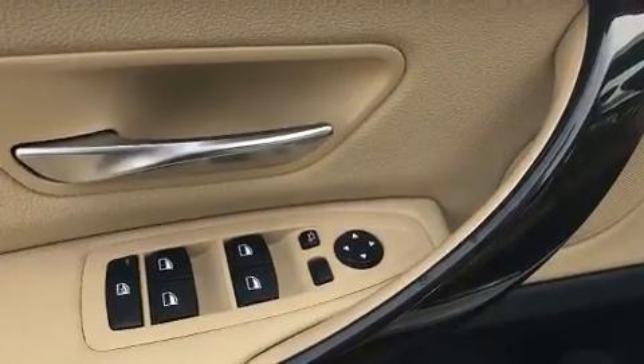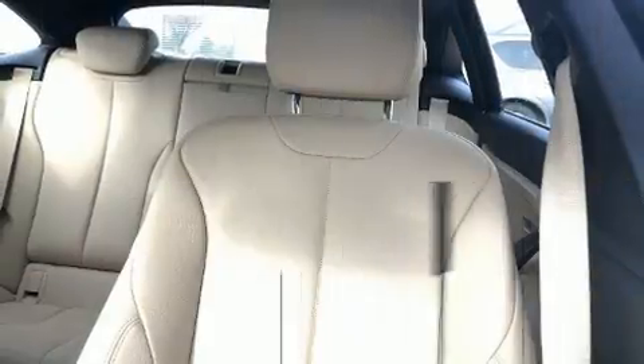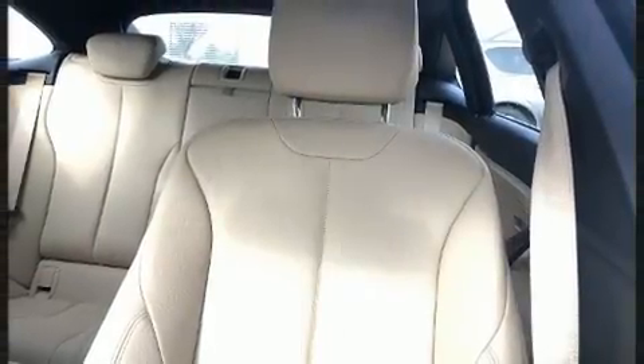BMW infused the interior with top-shelf amenities, such as a built-in garage door transmitter, automatic temperature control, and power seats.